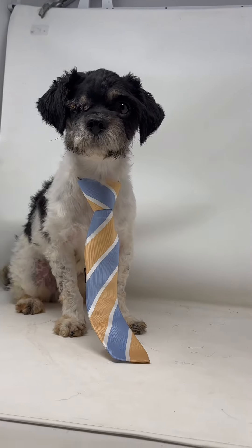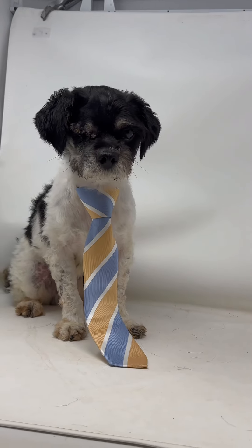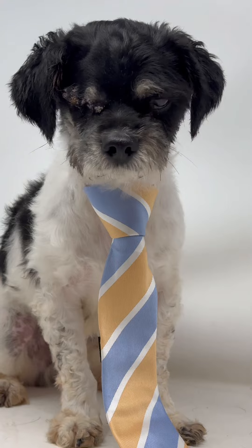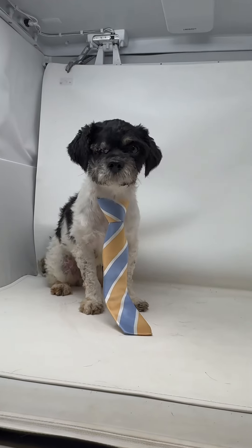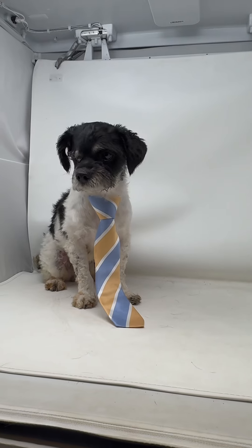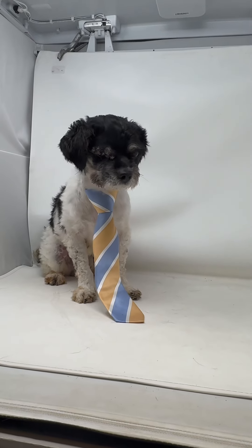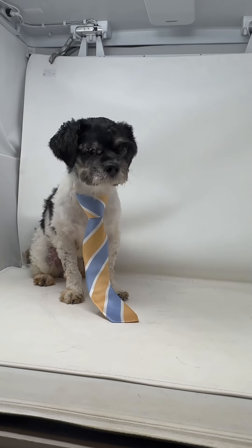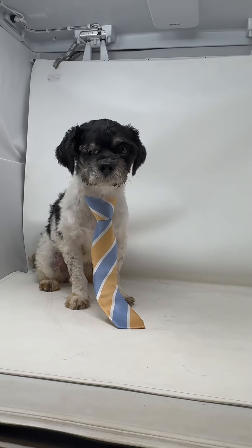Barak came to us after being found in a ditch by one of the neighbors of our rescue. He was horribly matted all the way to the skin — so much so that the vet actually had to sedate him and shave him down. We couldn't even get to it because it was so tight to the skin.